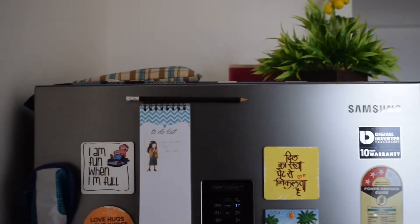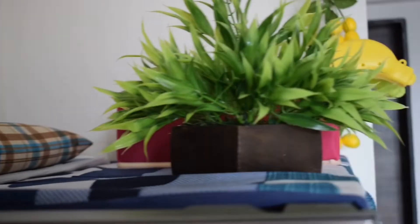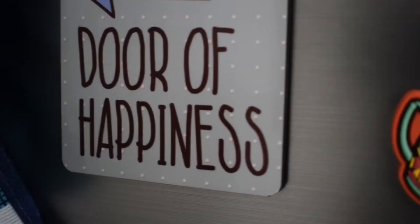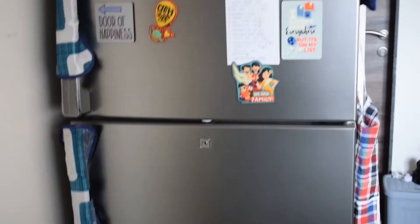This is a Samsung Twin Cooling Plus 324-liter, 3-star, inverter, frost-free double door refrigerator. Let us quickly get into my refrigerator top organization.